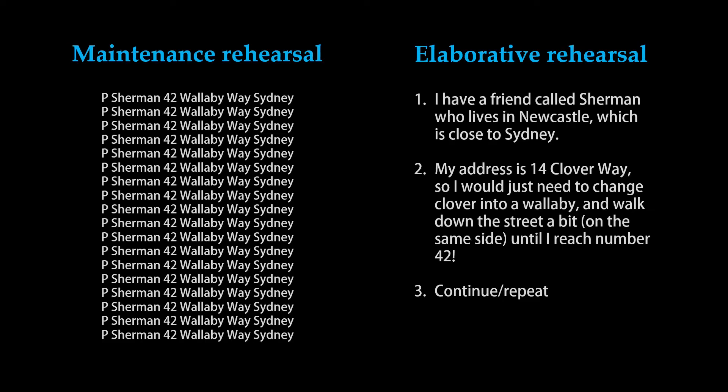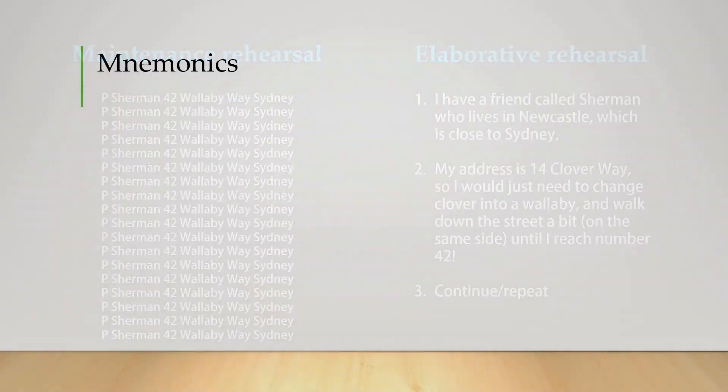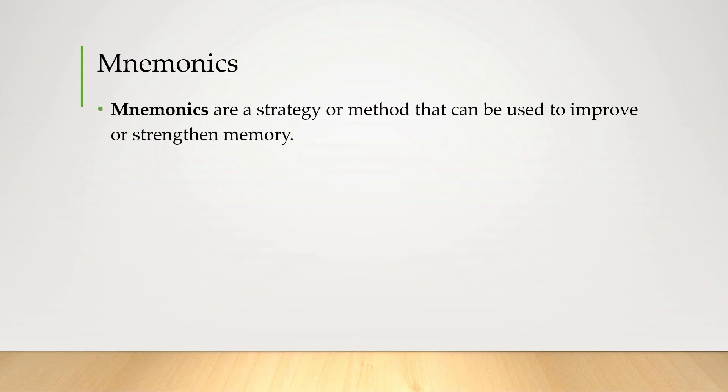You can rehearse using a mixture of both, which would perhaps be even more effective. Another way of improving memory is by using mnemonics — with a silent M. There are many examples of mnemonics such as visualization, rhythm and rhyme, but we're just going to be focusing on two.